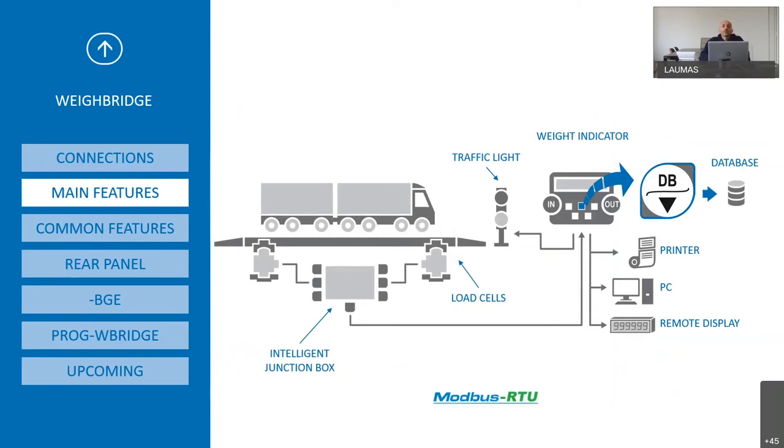Here we can see a complete Waybridge system. The load cells are connected to the intelligent junction box CLM8. The junction box is connected to the Lauma indicator, which manages the traffic lights, records data on its database, allows printing of all data, and can send information to a PC or to a remote display.